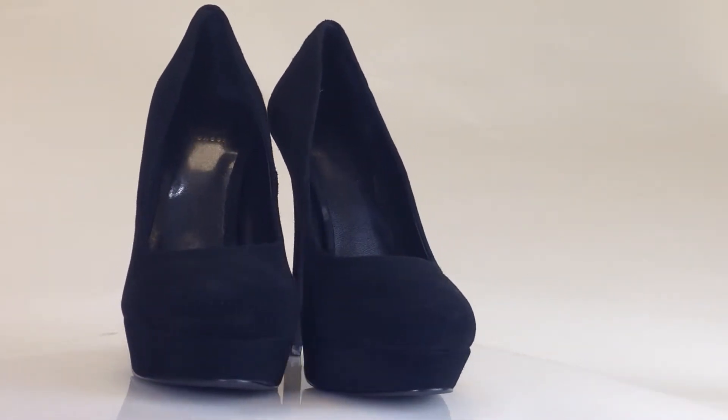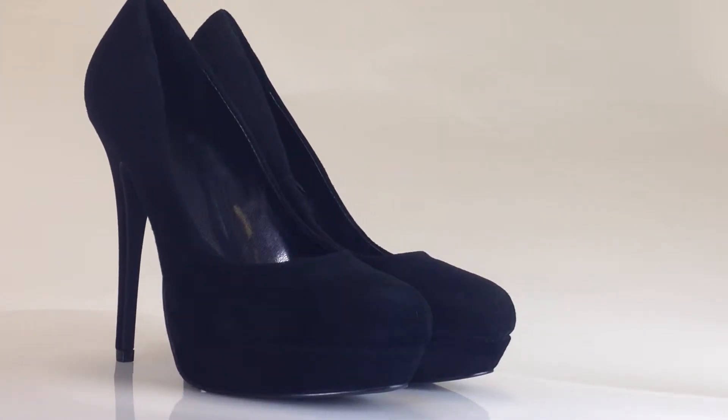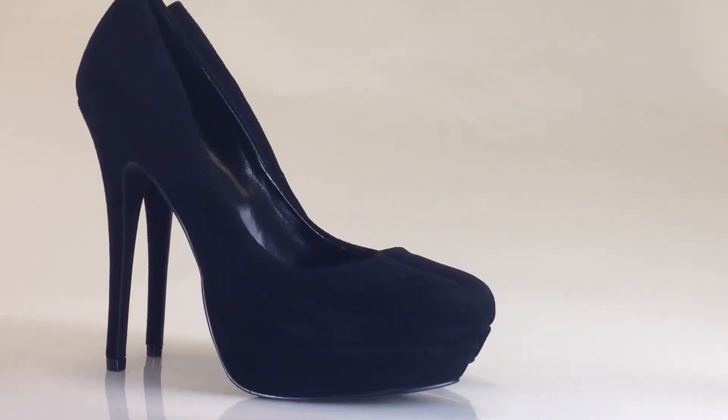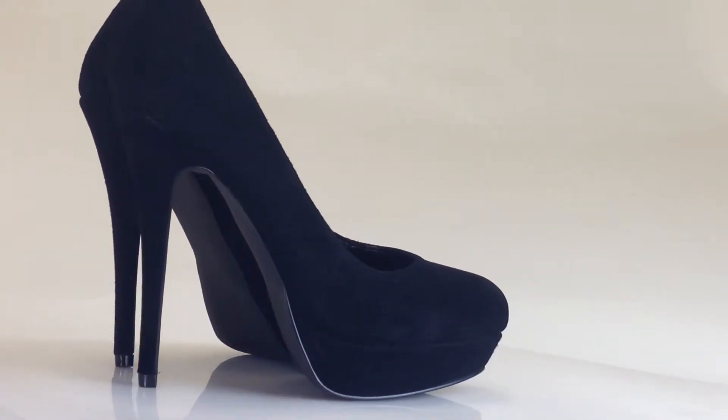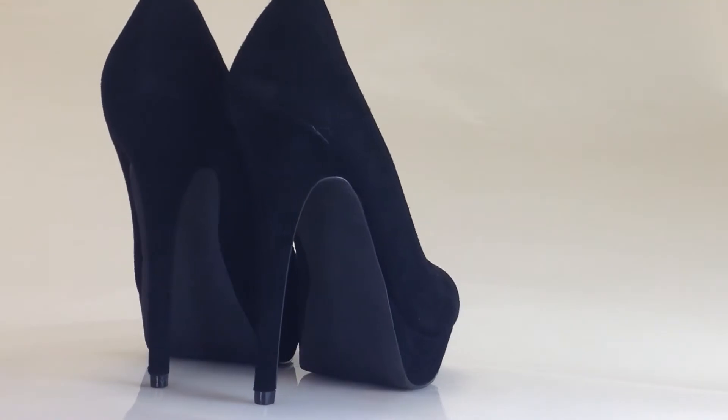Kelsey Dagger. Here are a pair of Kelsey Dagger black heels. Kelsey Dagger takes the lead in blending the top trends and quality fabricated shoes at budget-friendly prices.